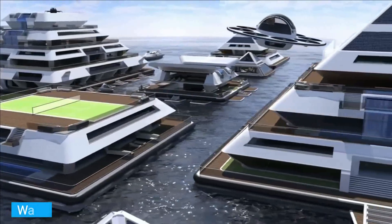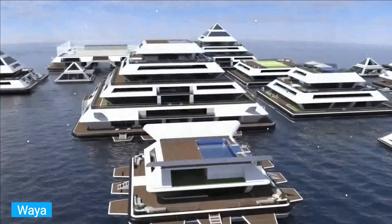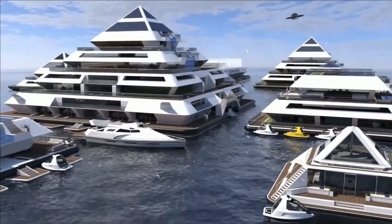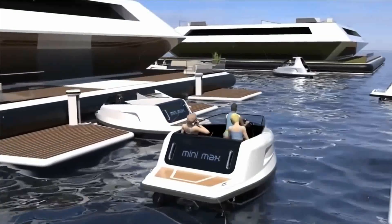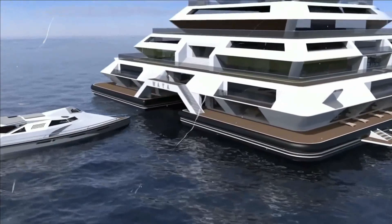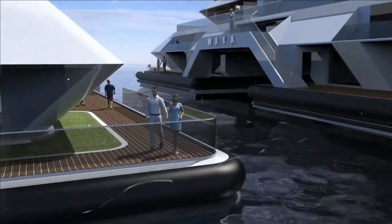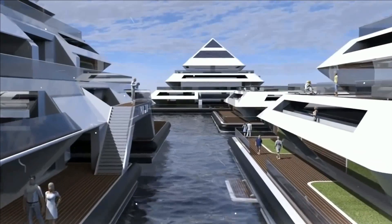Number 2: Wire. This is a floating city concept created by the Italian company Lazzarini Design. Its main feature is that it can be assembled like a Lego set by adding modules to the base, which has a maximum size of 177 by 177 feet. According to the authors, the total height of one pyramid is 98 feet, and energy will be supplied by solar panels and wind turbines.